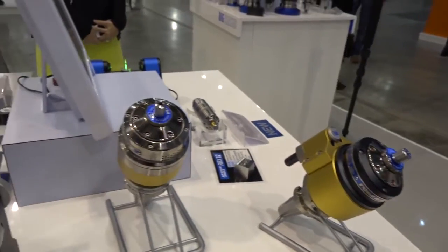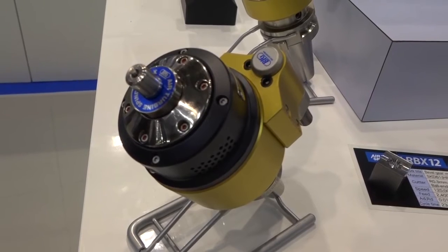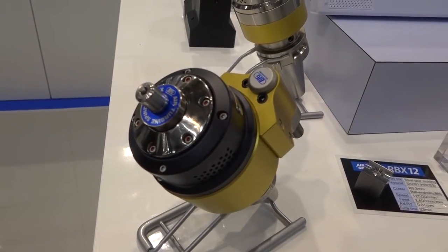I can see we've got a 30 taper, a 40 taper, and an HSK here. What other spindle noses are available? Virtually every spindle nose is available that you would require in any industry, but the 40 taper is by far the most common because that's the platform for most customers that need to get into high speed machining but don't currently offer high speed machining.